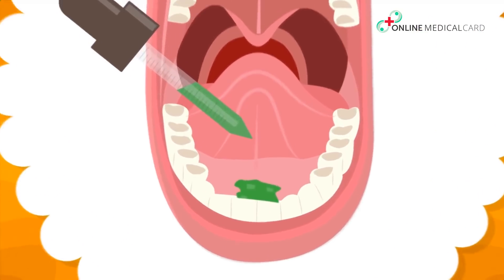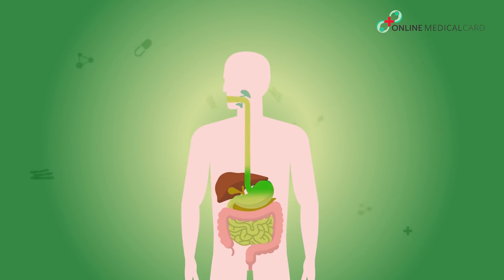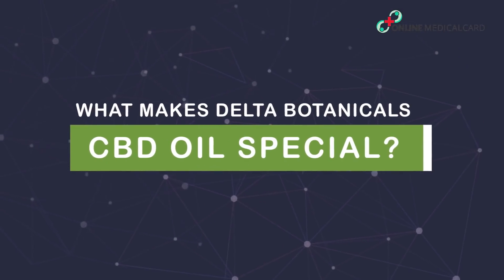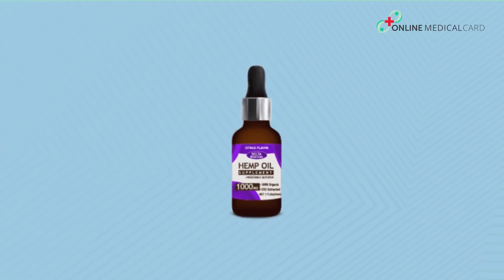This involves placing a few drops of CBD oil under the tongue and getting the active ingredients absorbed through the mucous membranes. When consumed via ingestion, it passes through the digestive system and gets metabolized by the liver before entering the bloodstream. Delta Botanicals is one of the premium manufacturers of CBD oils derived from industrial hemp.